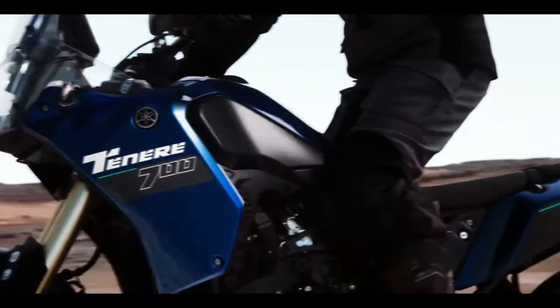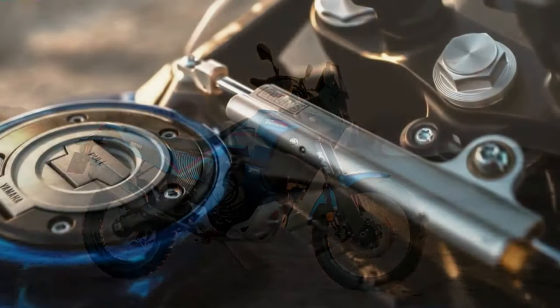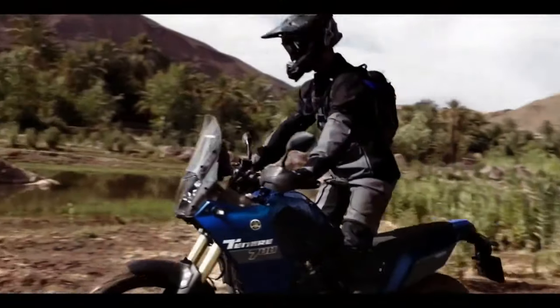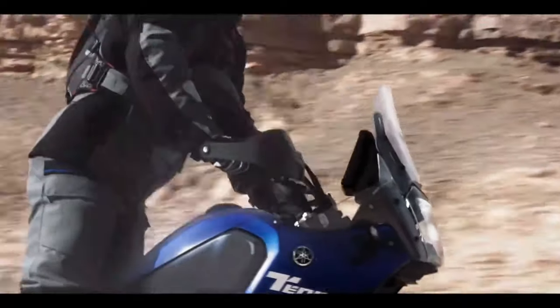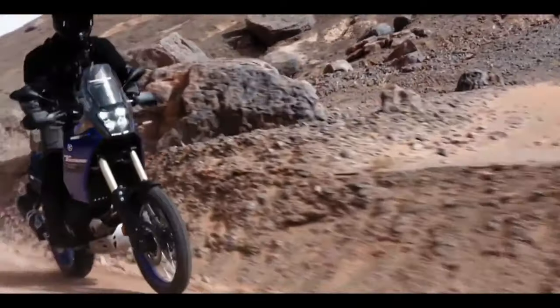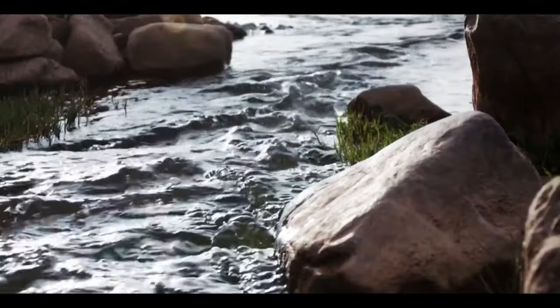Yamaha has improved the ABS mode offerings for the 2024 T7. Instead of only having on or off options, riders can now choose from three different modes: Mode 1 for full ABS activation on both front and rear wheels, Mode 2 with ABS activated only for the front wheel, and Mode 3 with ABS turned off completely.